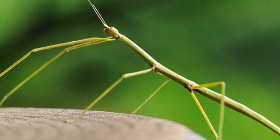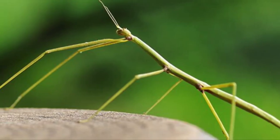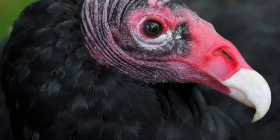Walking sticks use camouflage to protect themselves from predators. Their colors are green or brown, and more than 3,000 of these species exist.